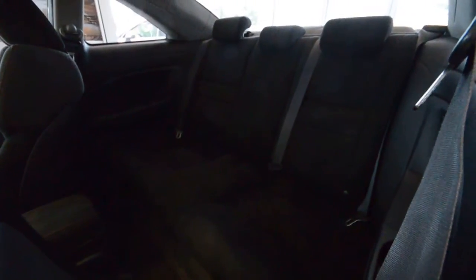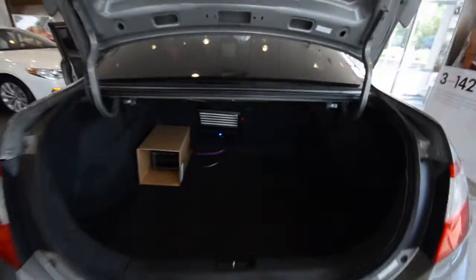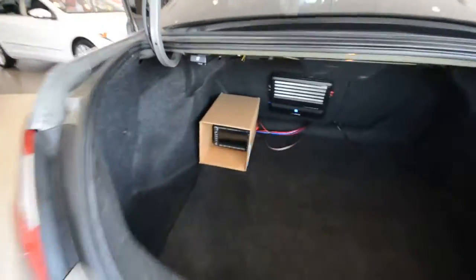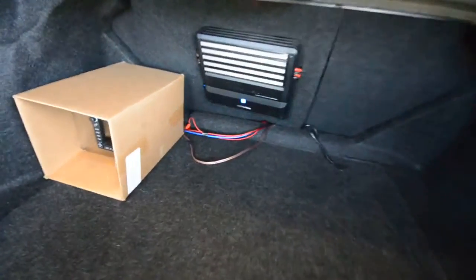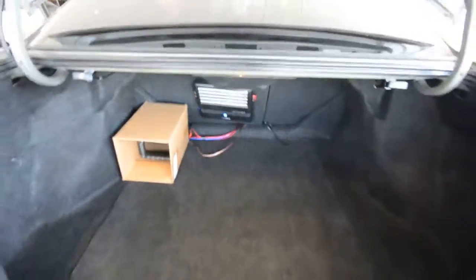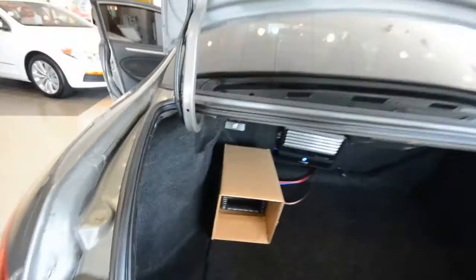The back seat has three seat belts — I don't know how comfortable it would be to sit on the hump, but hey, seating for five. In the trunk, there's the factory head unit in the box, along with an amplifier — you're wired up and ready to go for a subwoofer or any other audio back here. Spare tire is underneath, and the seats do fold 60/40.